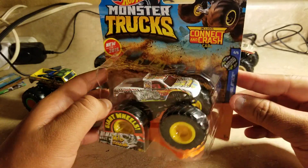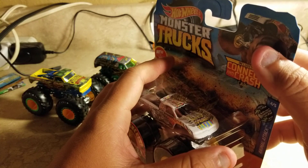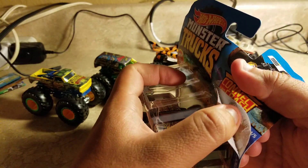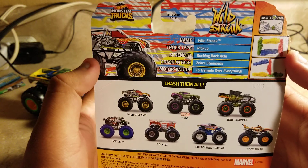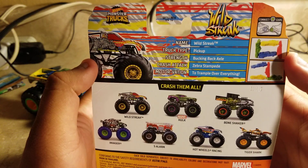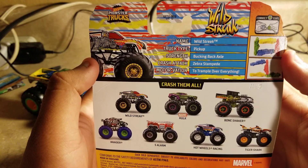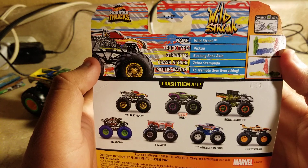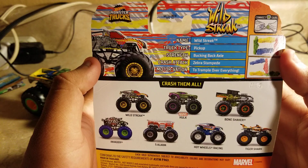From Hot Wheels Monster Trucks and Mattel, using a trophy truck body. Let's go ahead and open it right now. Almost forgot — the card reads: Wild Streak, truck type pickup, strength bucking back axle, crash attack zebra stampede, motivation to trample over everything.